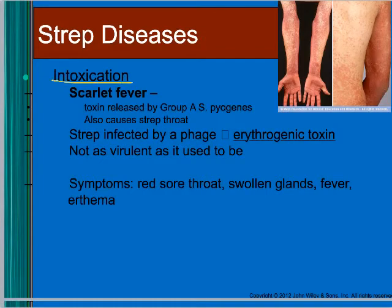An example of an intoxication caused by strep is scarlet fever. The strep are infected by a phage that causes them to produce an erythrogenic toxin, which causes the rash. Scarlet fever isn't seen as much anymore — sometimes kids have it with a strep infection, but not as often as it used to be.